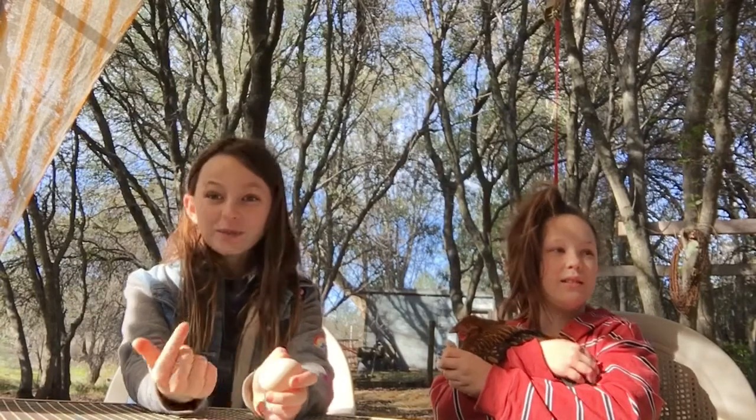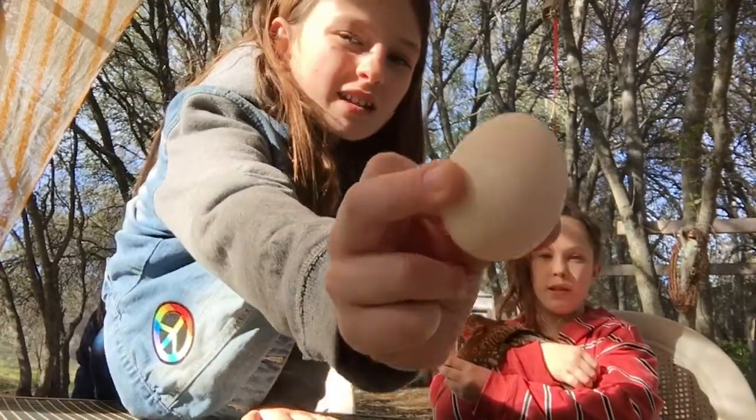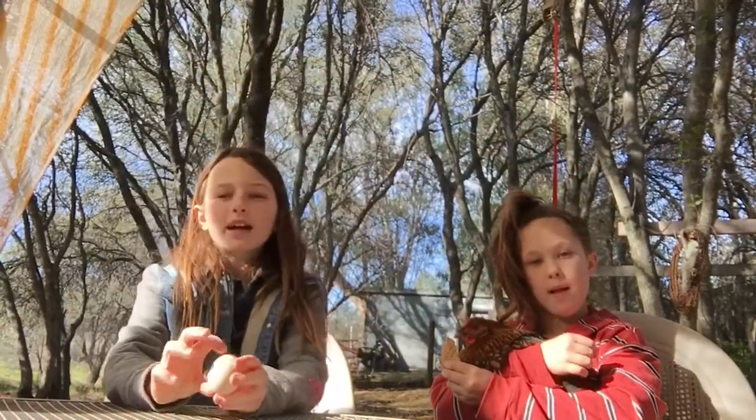Our second guest is an egg. This egg came out of my chicken, Beyonce, which is a blue Andalusian. And as you can see, it's like a tannish-whitish, and that's going to be explained later in the video.